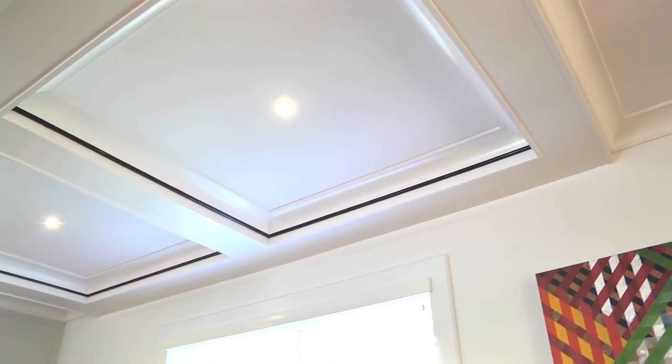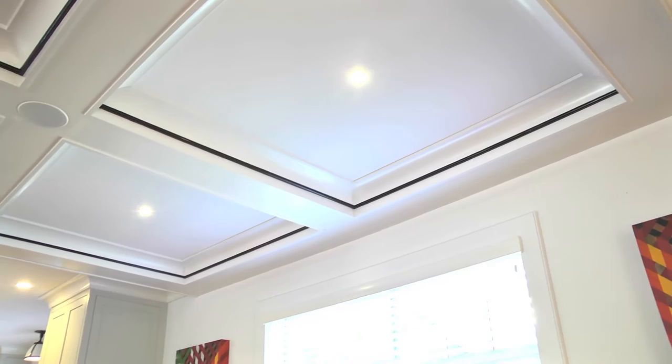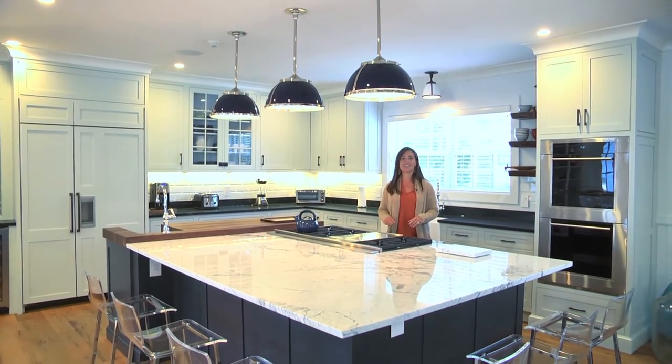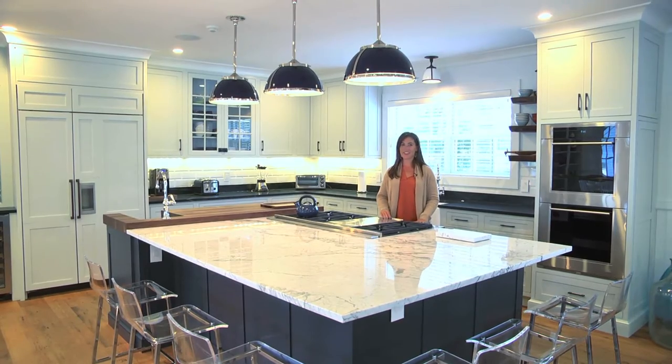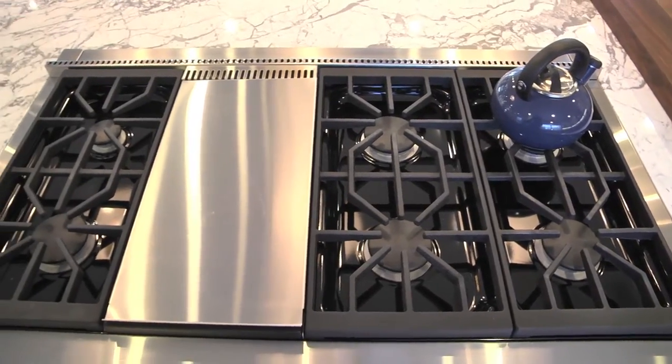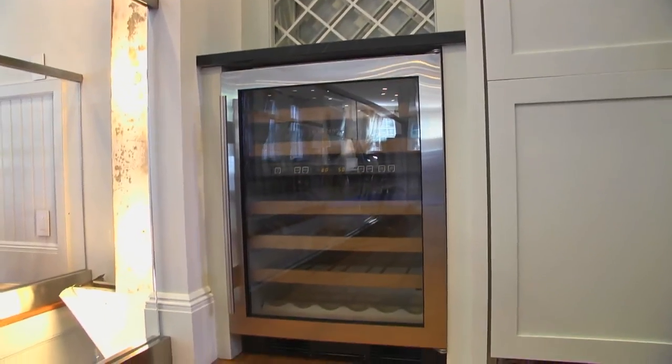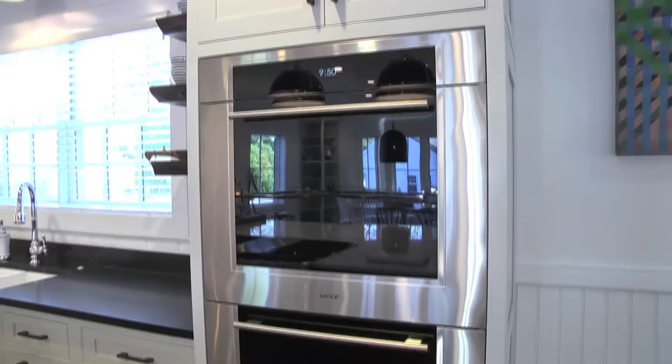There are coffered ceilings, custom millwork and built-ins. Whether you love to cook, love to entertain, or both, this deluxe chef's kitchen has you covered. The cooking island is a party in itself — with the Wolf commercial cooktop, seating for six, nearby wine fridge, refrigerated drawers, and double wall ovens, you've got it all.